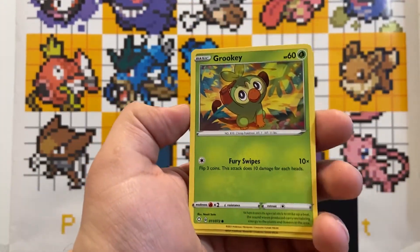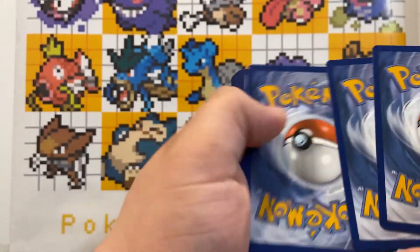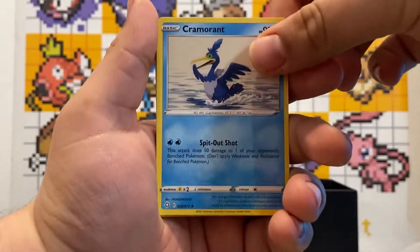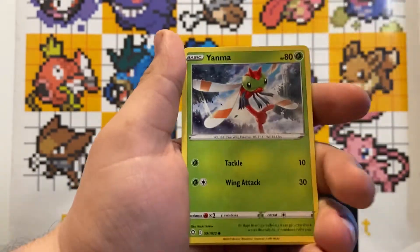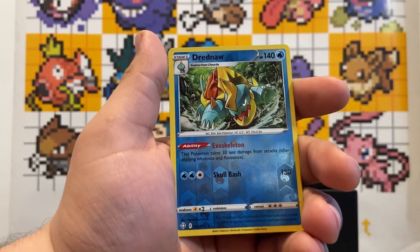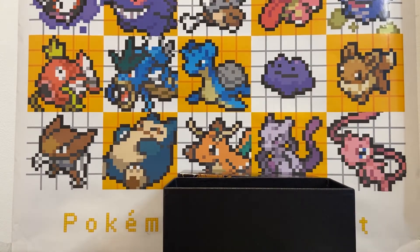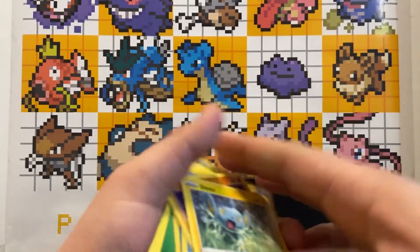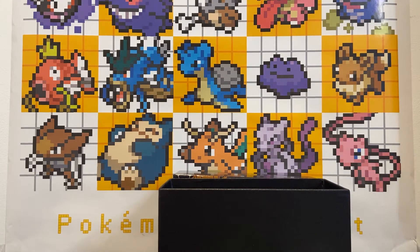Last pack — what will we get? A Shining Charizard? Probably not, unfortunately. I feel like we've pulled way too many V's and V Maxes already for our luck to be heading in that direction. Code card, four cards to the front: Leaf Energy, Cramorant, Tropius, Rotom, Grookey, Weasel, Yanma, Trapinch, Shinks, Dreadnott, and a Yanmega. That's all 10 packs done!